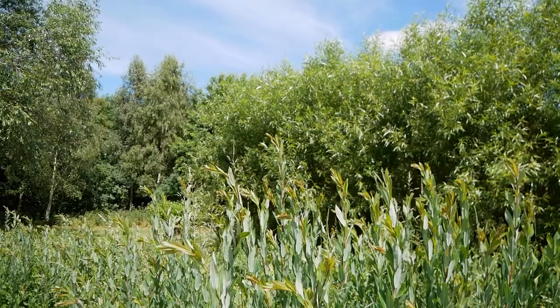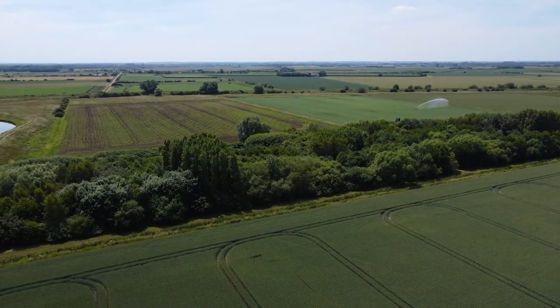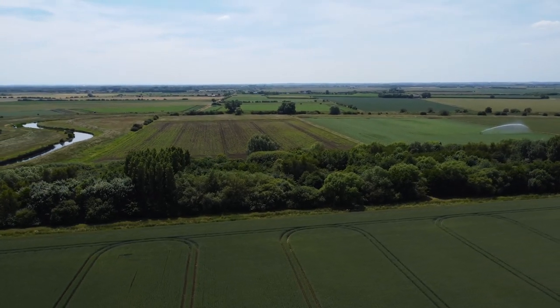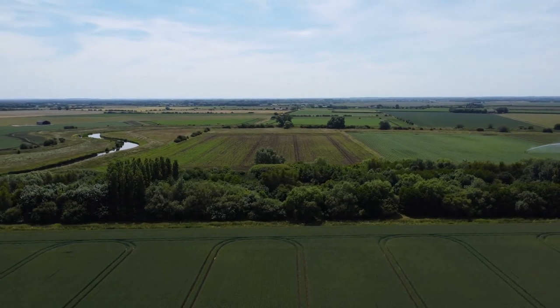It's been a bit of a learning curve growing and developing the willows, although we have become accustomed to the best varieties to use and how to produce them. We hope it will continue to develop a slightly different profile of wildlife, wild plants, insects and other creatures as time goes on.